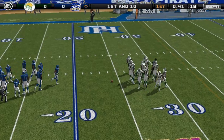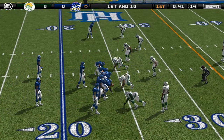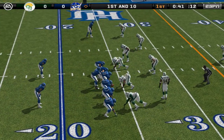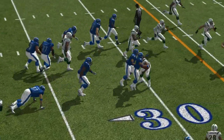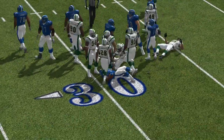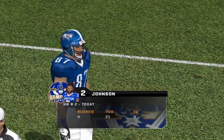It's first and 10, ball on the 24-yard line. The visiting team come out in a nickel package. Give it to the halfback — Jackson is there on the stop. You never know when you're going to find some room and break loose into the secondary.